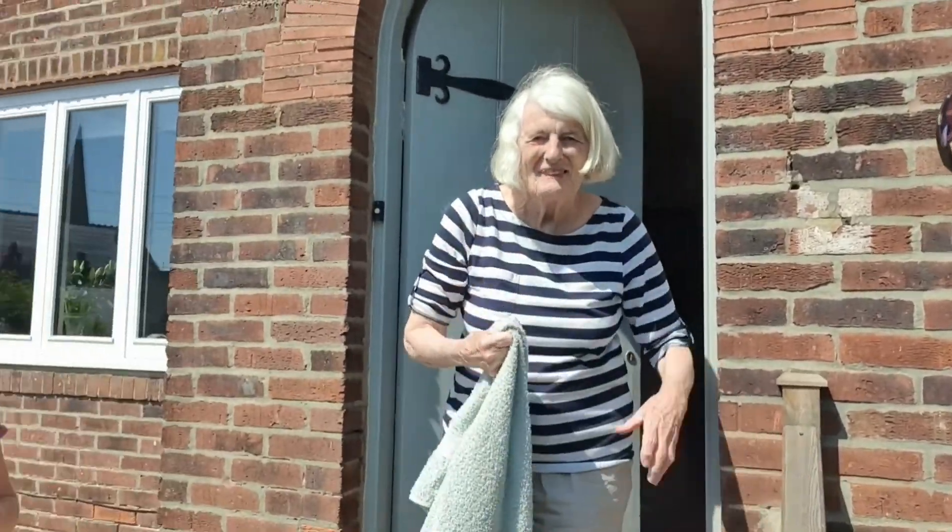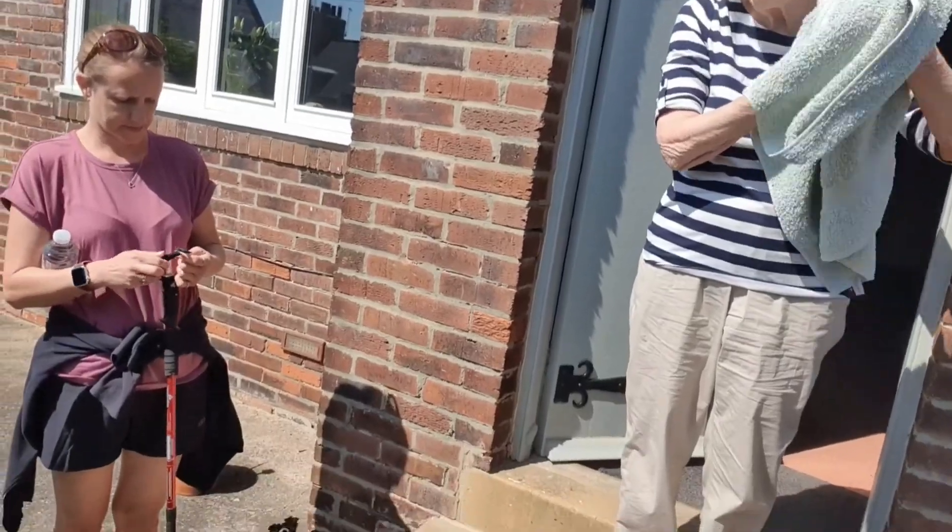So here we are about to leave Little Garth. There's a fair maiden to wave us off and we're ready to go.